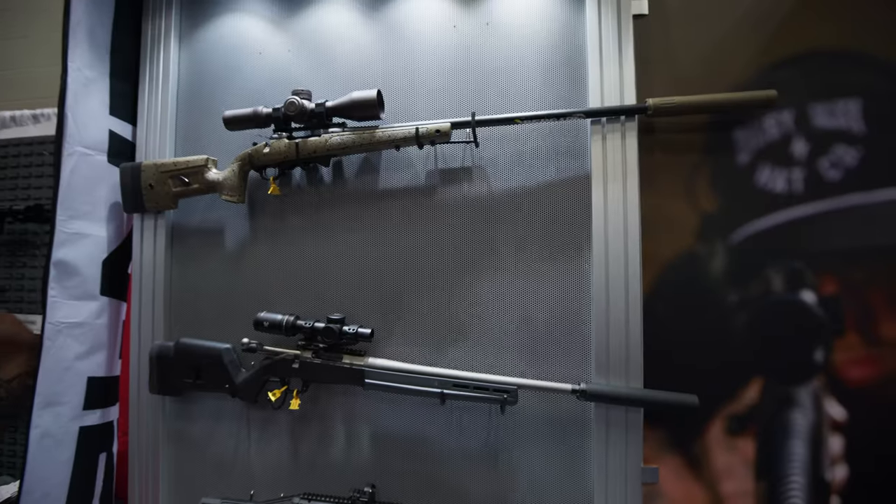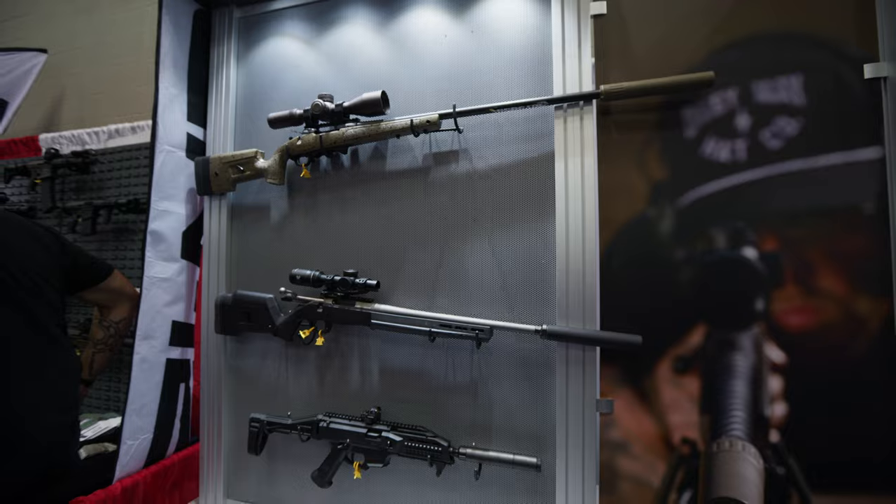Next one we got is our Jaeger, which is our hunting can. Real lightweight for the hunter that doesn't need anything extra. It's just bare minimum direct thread. We got the Tyrant Series cans, also the Tyrant 9 and 45M.